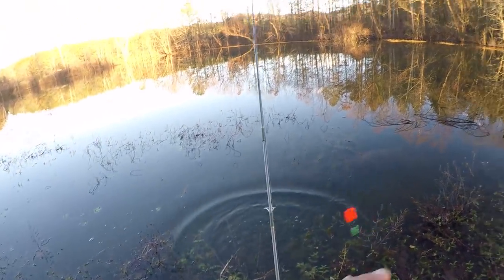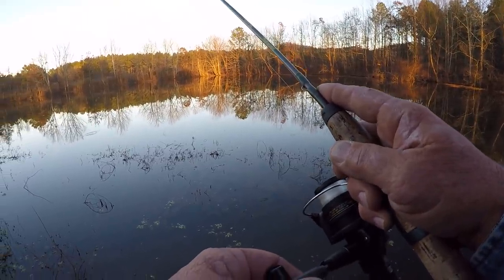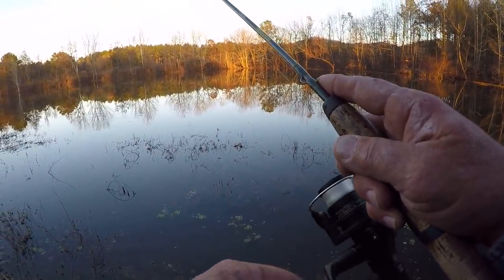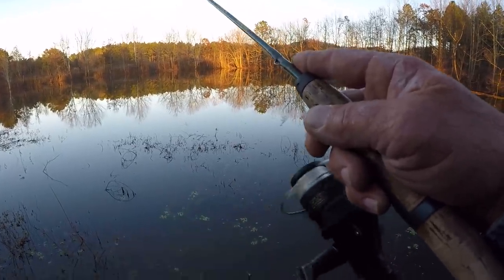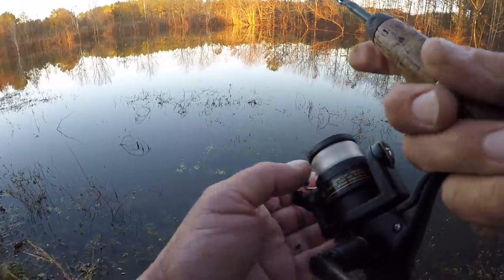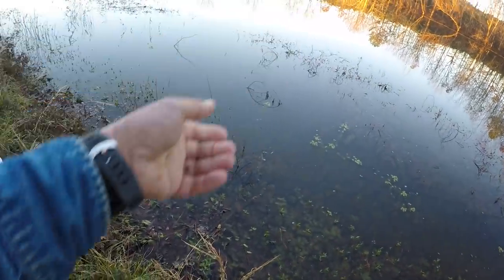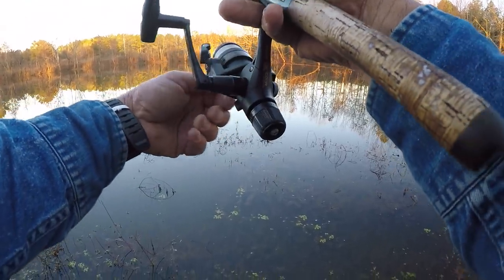Moving that float like that — all that does is attract them over to it. It's real small and it gets those shiners to come over to it. If they're in the area — if they're in the area — I've seen one right there.